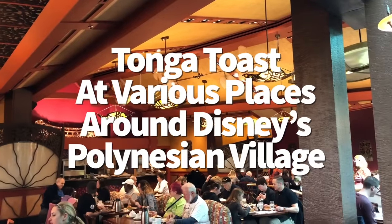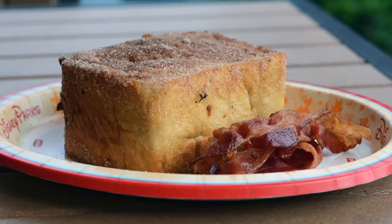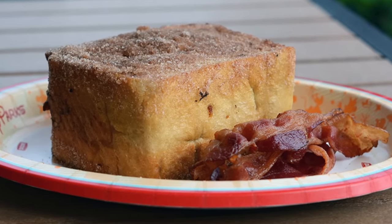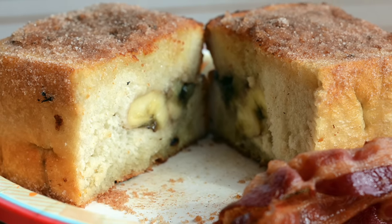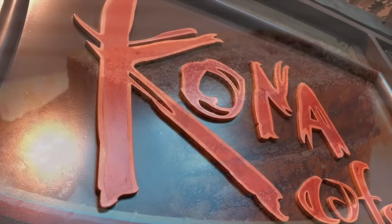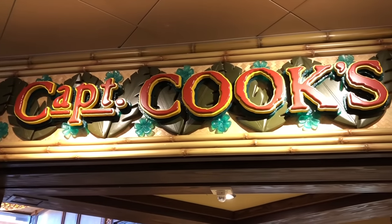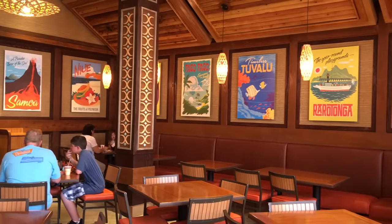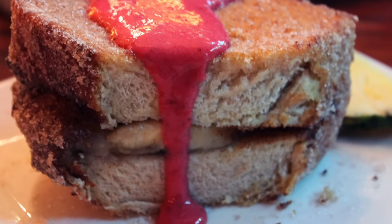Time to talk about Tonga Toast! This is a delicious, absolutely thick, cinnamon sugar-covered, banana-filled, deep-fried breakfast item that's been a longtime favorite of Disney fans and all of us here at DFB. There isn't just one Tonga Toast — Kona Café and Captain Cook's at Disney's Polynesian Village Resort both have it. We prefer to order it at Captain Cook's because it's a whole lot cheaper — about $11 versus $17 — but Kona's version comes with a strawberry compote drizzled on top, which might be worth $6 to you.